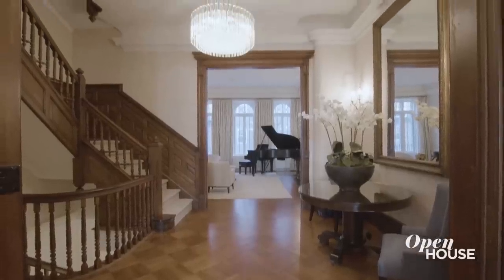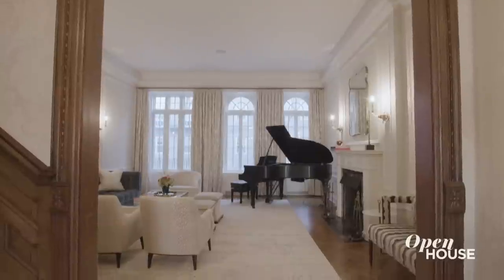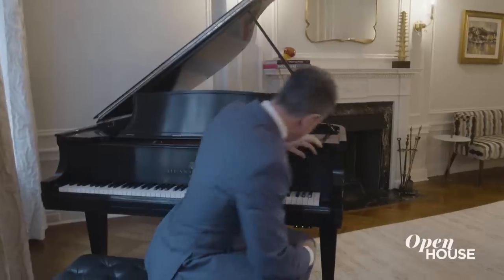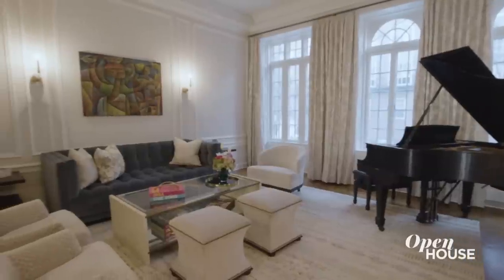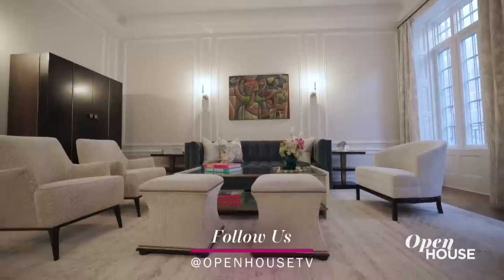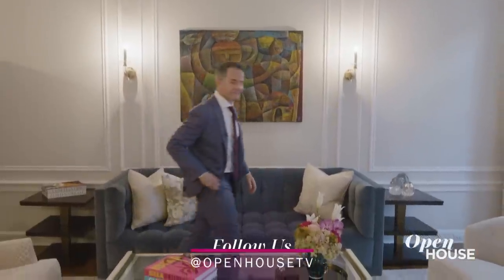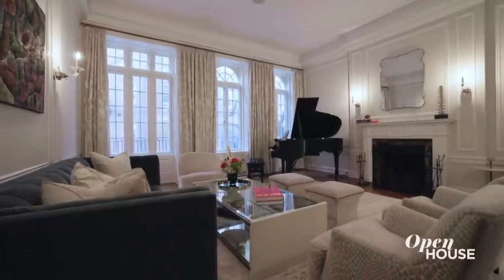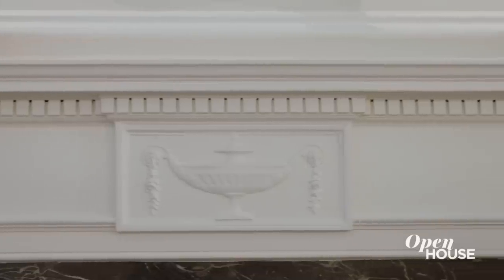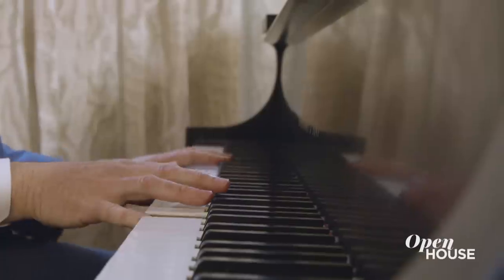And it leads you right to this gorgeous living room. This floor leads to a great casual elegance that gives this home a permanence. A lot of townhouses, these rooms can feel cold — this feels warm and inviting. There is a great fireplace, original floors, great moldings, high ceilings, these windows. And my favorite thing about it: great acoustics.